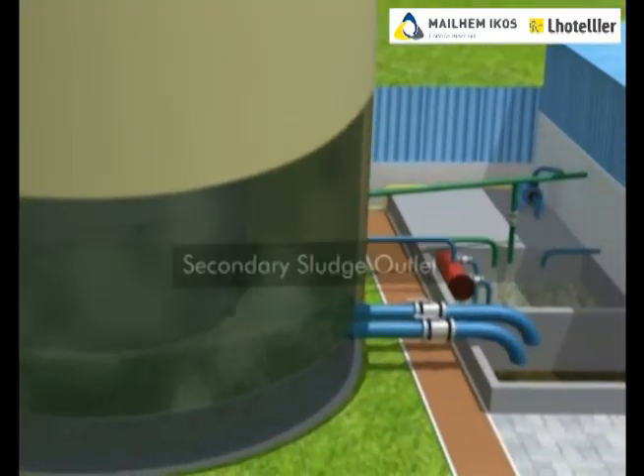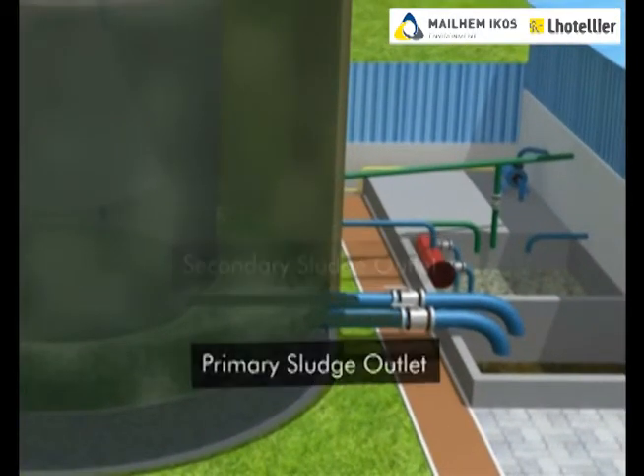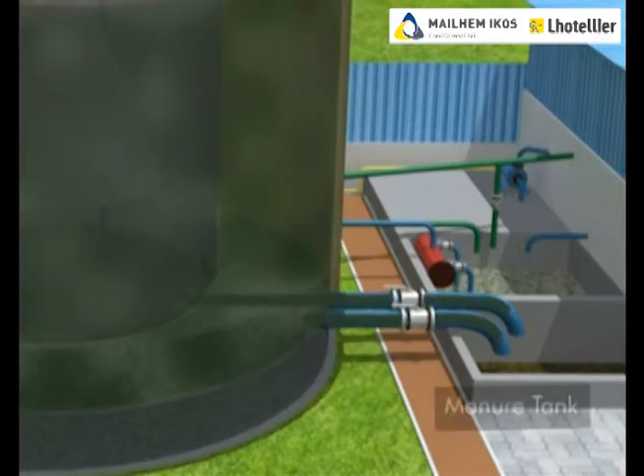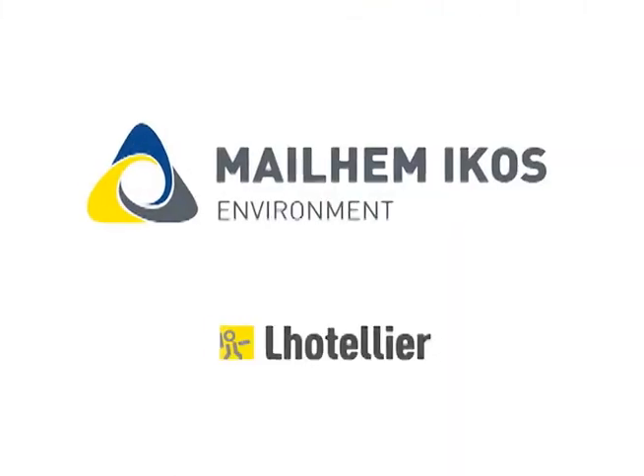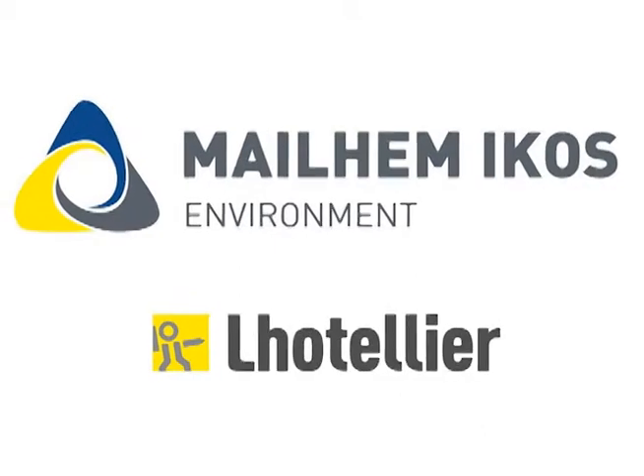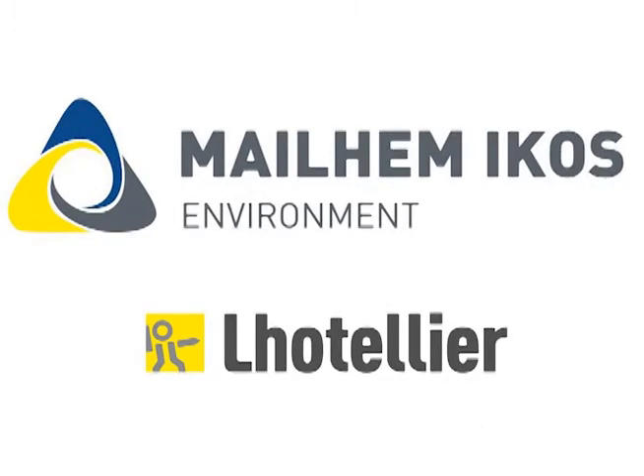The slurry from the bottom of the digester is removed periodically into a manure tank and can be used as good quality organic manure with no odor or smell nuisance.